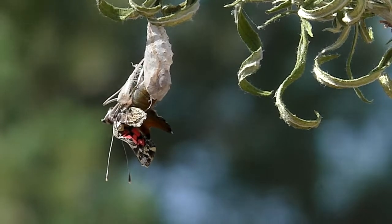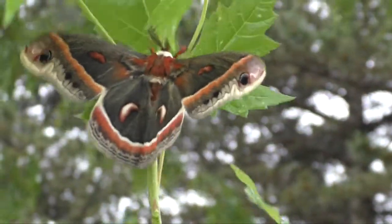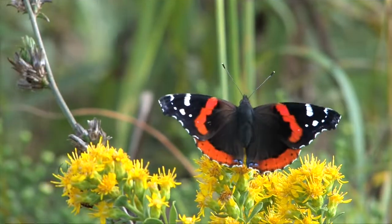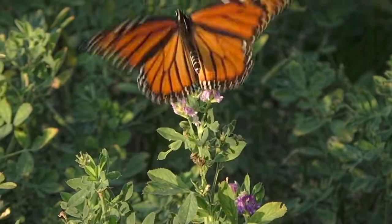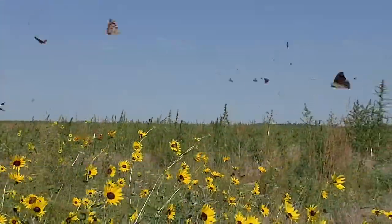Some moths never feed, living only a few days to mate and lay eggs. Others, especially butterflies, live for weeks to deposit hundreds or even thousands of eggs. And a few species, like painted lady or monarch butterflies, actually migrate south for hundreds or even thousands of miles.